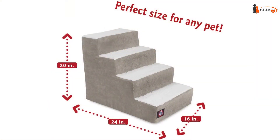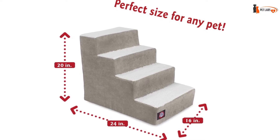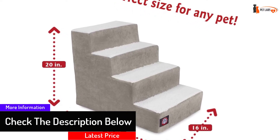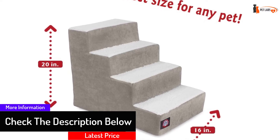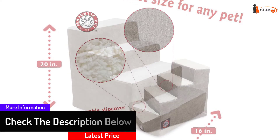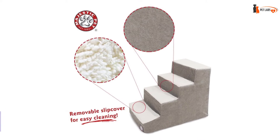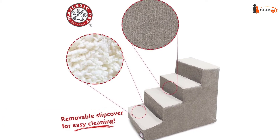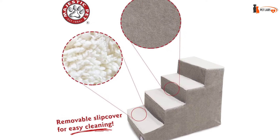Majestic Pet Products four-step pet stairs are perfect for older dogs and cats suffering from arthritis, painful joints, overweight bodies, or hip dysplasia. Give your pet back their independence and allow them to easily access couches, ledges, and hard-to-reach spaces that they struggle to climb.